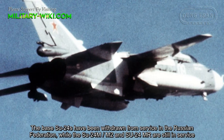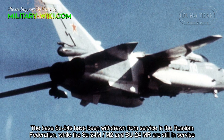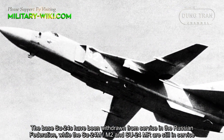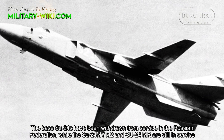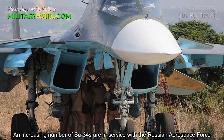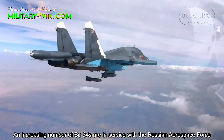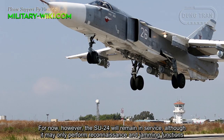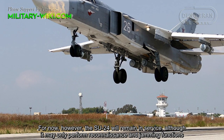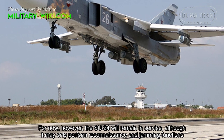The base Su-24s have been withdrawn from service in the Russian Federation, while the Su-24M, M-2, and Su-24MR are still in service. An increasing number of Su-34s are in service with the Russian Aerospace Force. For now, however, the Su-24 will remain in service, although it may only perform reconnaissance and electronic warfare functions.